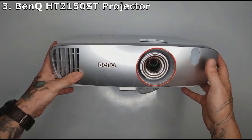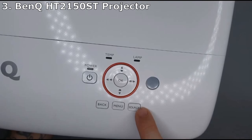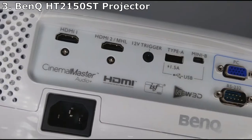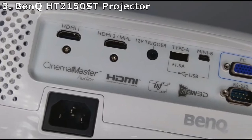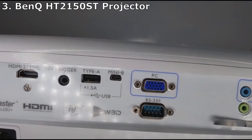This budget projector also boasts a 1.169-foot throw ratio that gives you an extra two feet of image for every foot away from the wall or screen that the projector sits. This ratio is good as it will allow you to make a sizable projection when used in a small place such as a child's bedroom or tent.